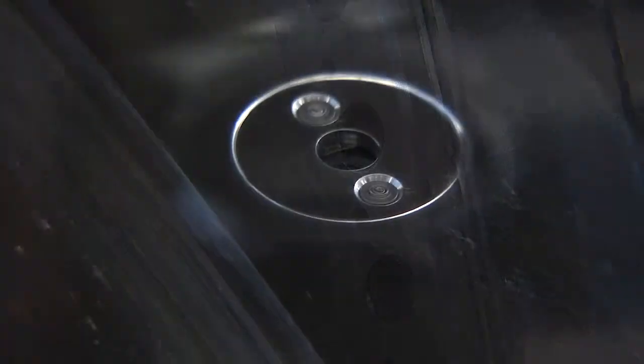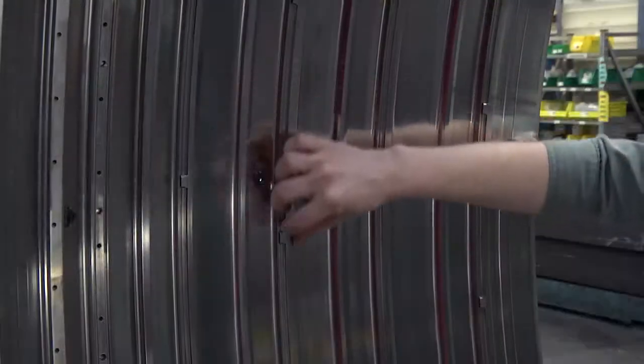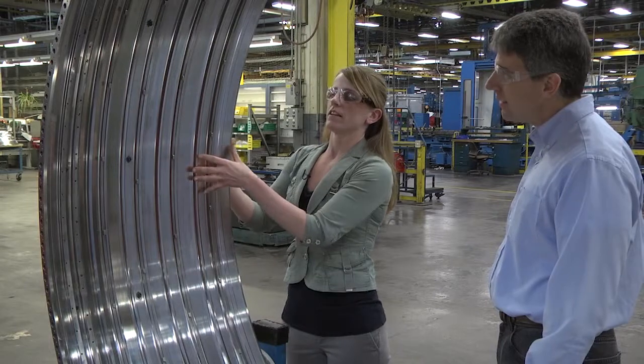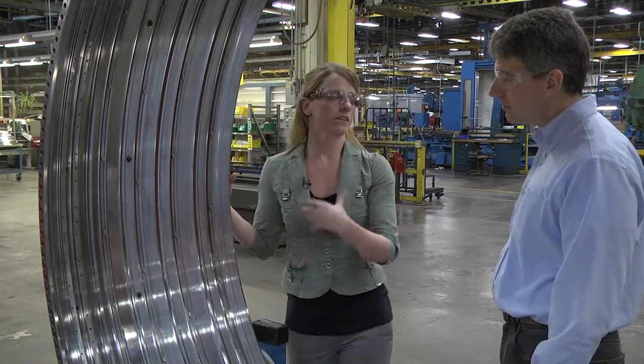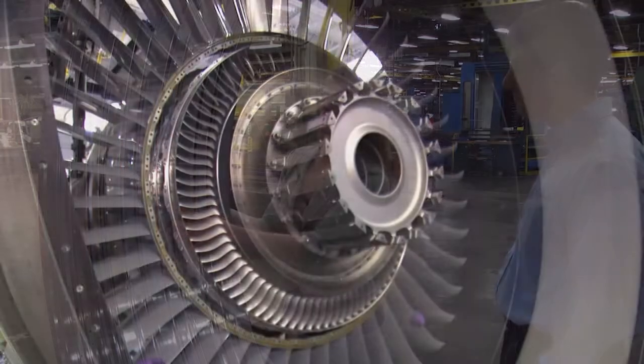And then we have just a little bit of assembly on this part. Nozzle segments actually slide into these, and that's important because the nozzle segments are supposed to be of a certain size, and we want to make sure that everything fits properly in assembly.